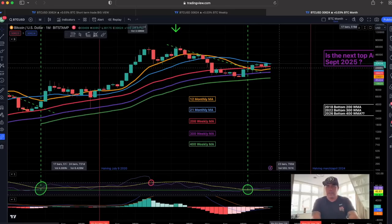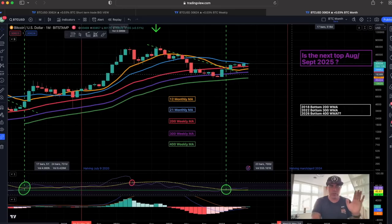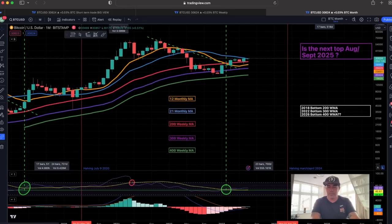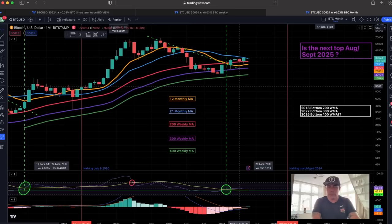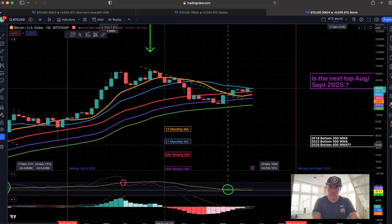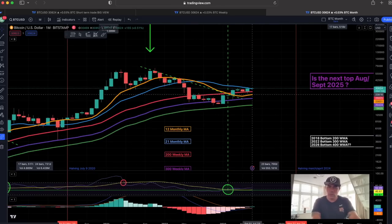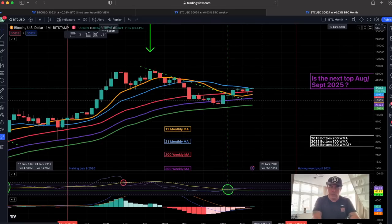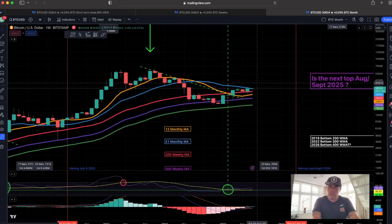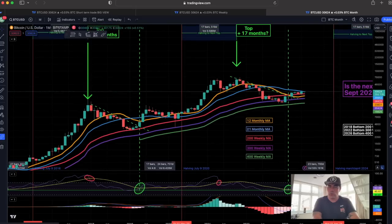Zooming out even more — this is the most important chart. On the monthly chart, we can see two very important things. These candles are closing above the 200 weekly moving average — that red line. The important lines to keep an eye on right now are the 12-month moving average, the orange line, and the 21-month moving average, the blue line. These will cross each other — the orange line will cross the blue line.